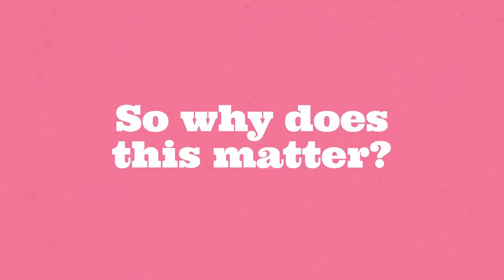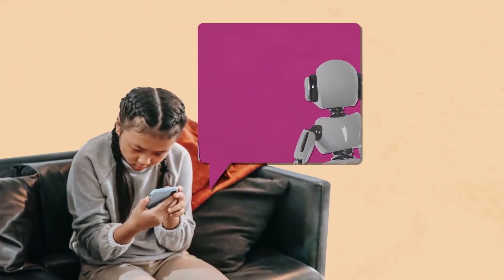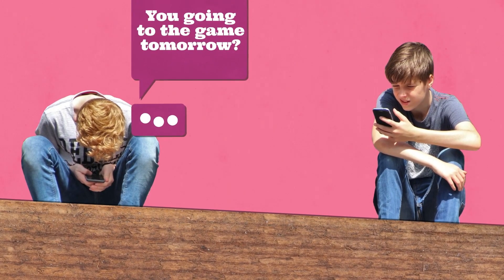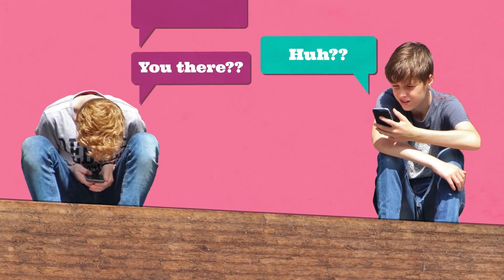So why does all of this matter? Because even though we're talking to a computer, we can get tricked into thinking and feeling that we're talking to an actual person. And that very belief can impact our expectations for relationships with real people, from how quickly we expect them to respond to the way they react to what we say.